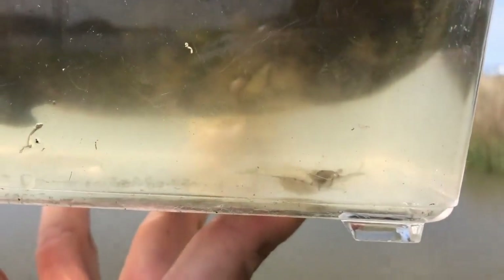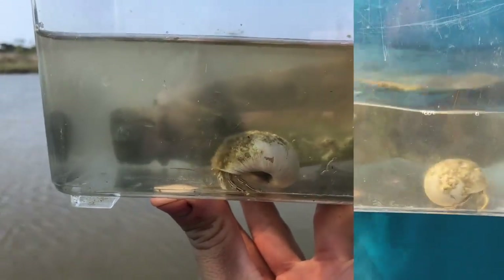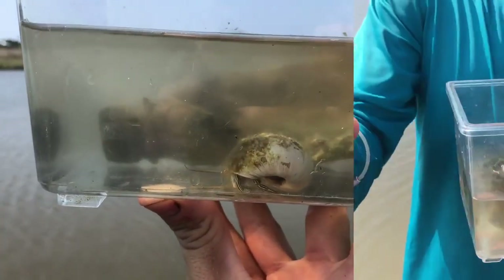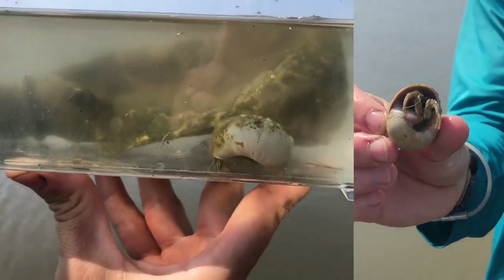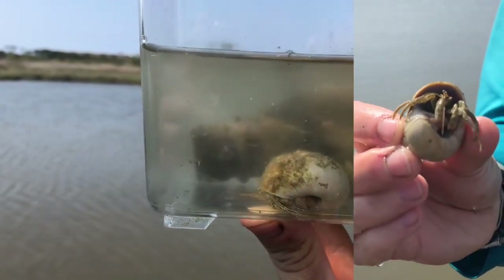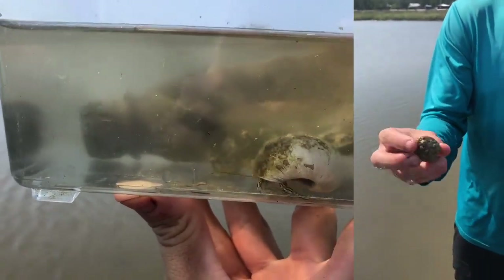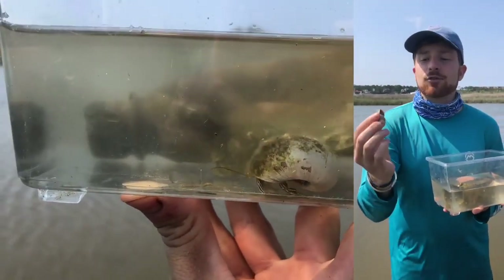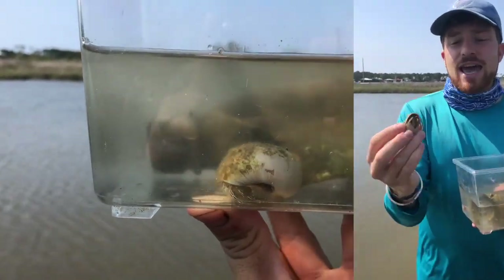We also have a hermit crab. The yellow stripes on the legs help me identify this as a striped hermit crab. It tucks itself up into its shell. Fun fact: this crab did not make that shell. The shell was created by a gastropod, or a snail, called a moon snail — that's who makes this rounded kind of shell. The snail built the shell, the snail died, and the crab found it and moved in, using it as its home to protect its soft, squishy abdomen.